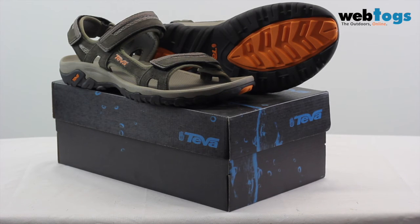There you have the Teva Hudson men's sandals, a classic and versatile sandal. Thank you for watching and we look forward to seeing you again soon.